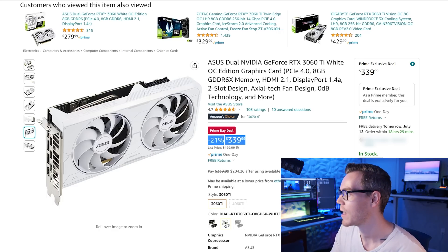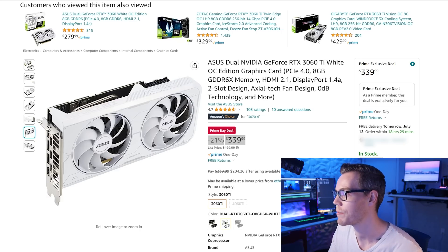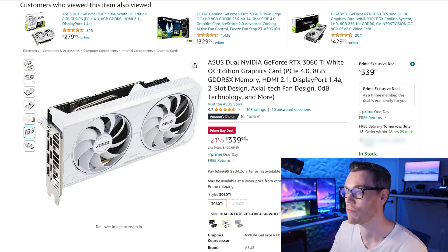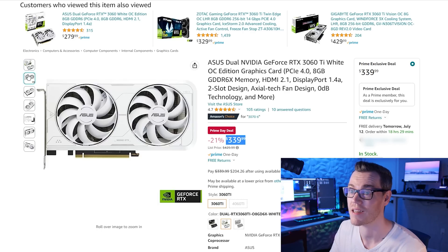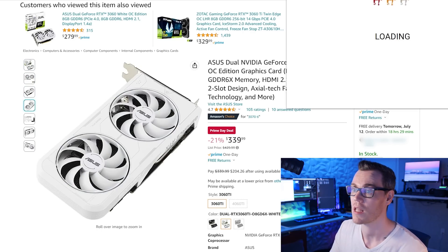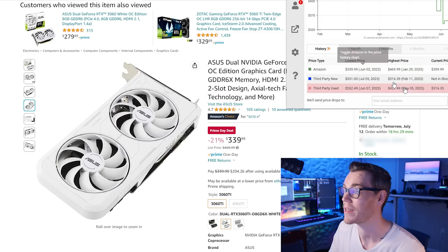At $339, the 3060 Ti G6X — the cheapest it's been is $320, our target price is $330. So it's an extra $9 on top of what we would consider a good deal. But if you were after a white card, I would totally understand — it is a pretty good looking card and there is value in aesthetics. In terms of Camelizer, it is running about $300 and is on par with the cheapest that it's been.